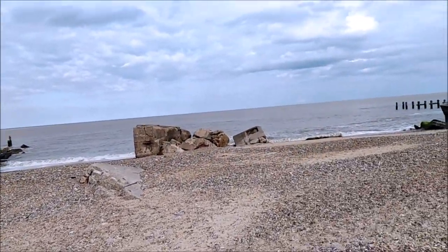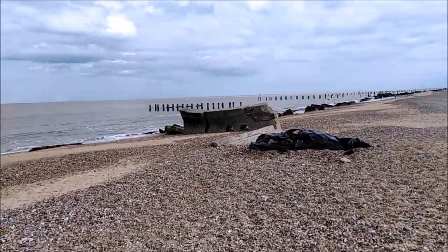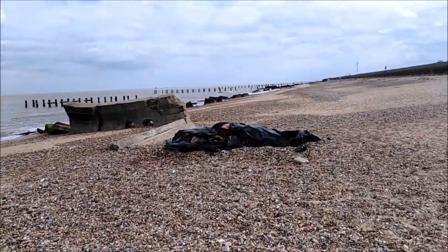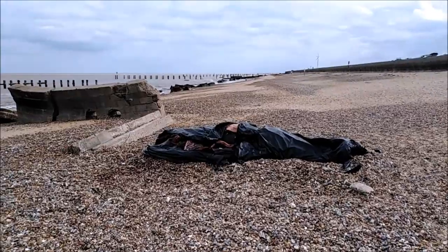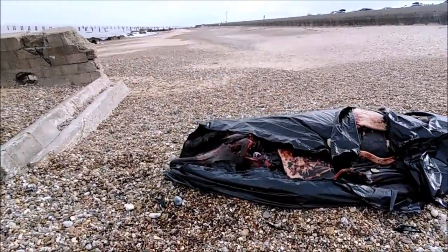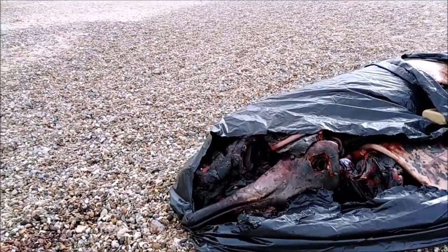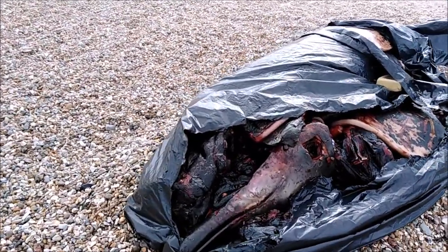I saw a mention just now from a mate on Facebook about a dead critter washed up here at Lynx Road, Gunton. Wow, that's big. Now I was expecting it to be a harbour porpoise, but to me that looks a little bit large to be one of them.